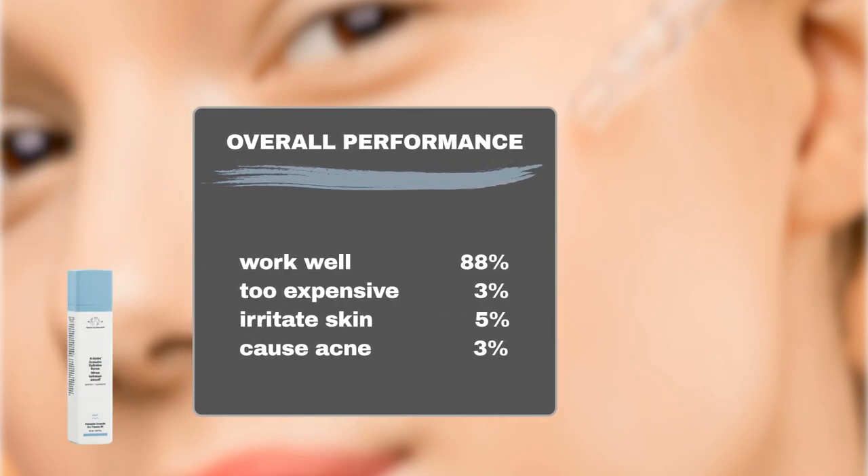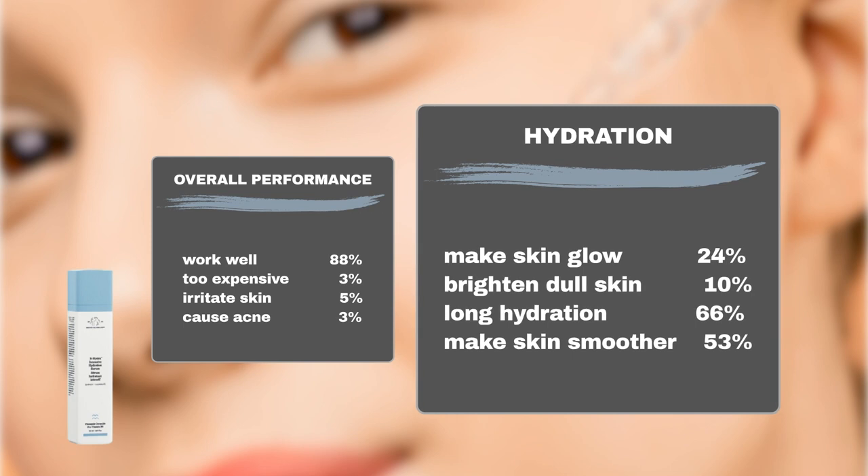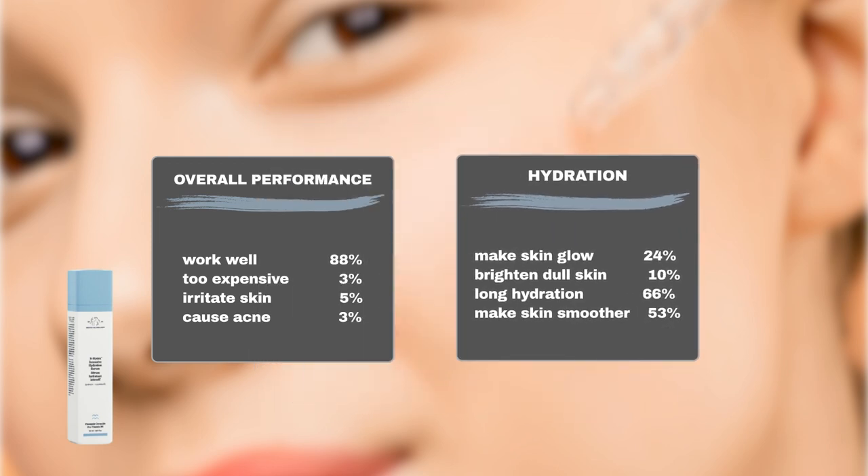Now, let's see what Sephora shoppers think. 88% said it did what it claimed. Only 3% didn't think it was worth the money. In terms of product safety, 5% of users reported sensitivity and an additional 3% experienced breakouts. 66% said it kept their skin hydrated for a long time. 53% said it made their skin soft and smooth. 10% said it brightened their dull skin. And 24% saw a healthy glow.